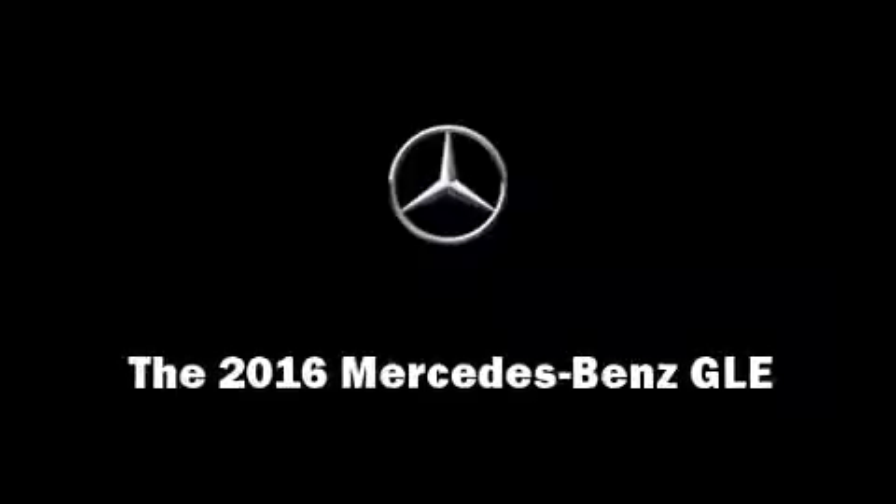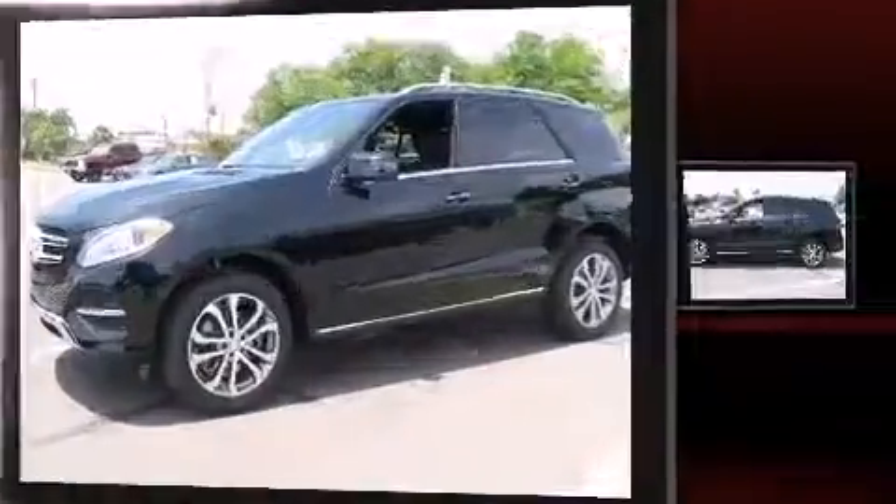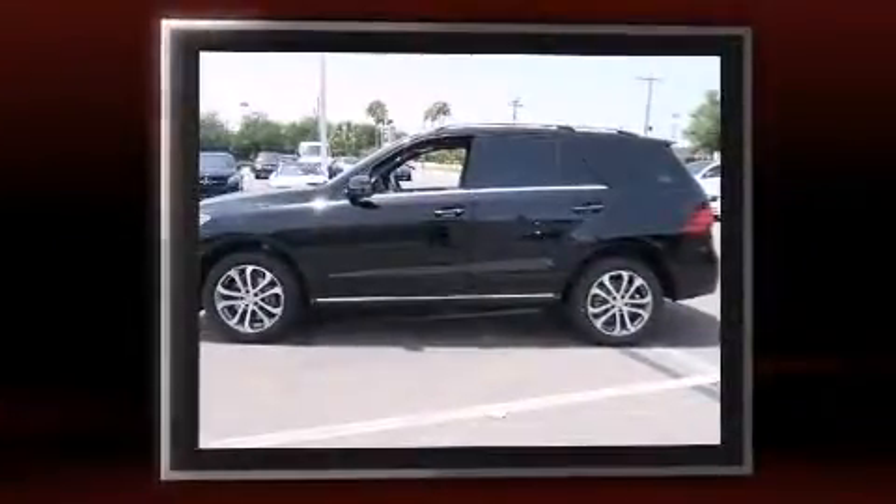Introducing the 2016 Mercedes-Benz GLE class. It features an automatic transmission, rear-wheel drive, and a 3.5-liter six-cylinder engine.